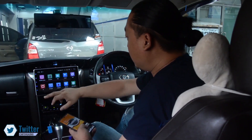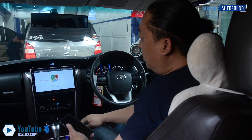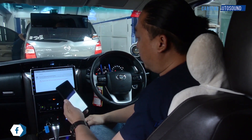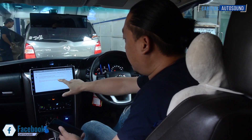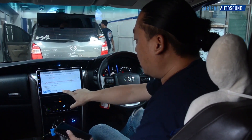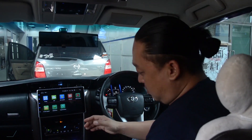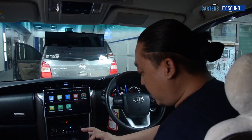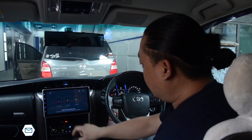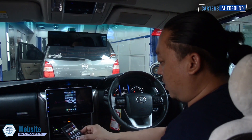The Android head unit has features like a smartphone — for example, Google Maps. Let's test it: we've got a hotspot from the smartphone, and Google Maps is working. You can find us on Google Maps as Ketan AutoSound. Let's also test the mirror function — it uses an app called Easy Connection. As you can see, the mirroring works directly to the head unit.